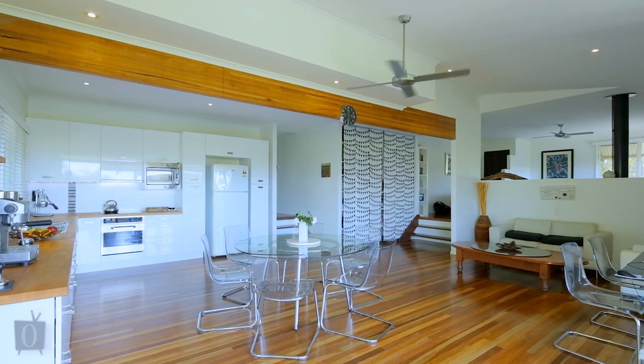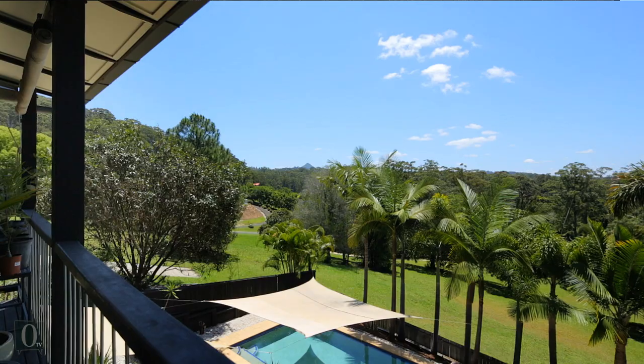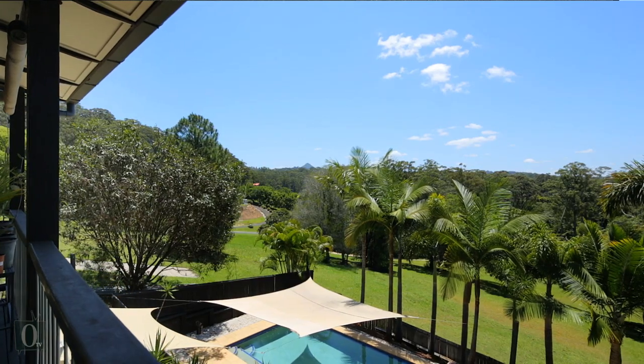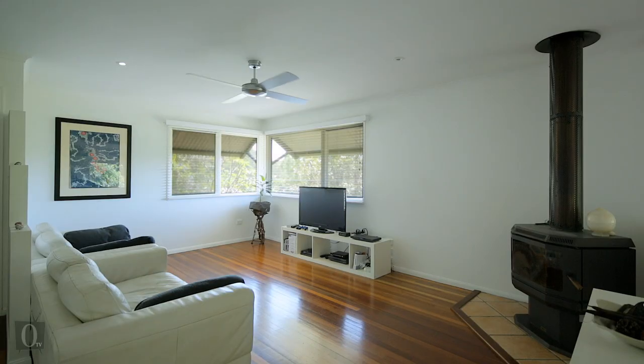Step down to casual living dining where a crisp white two-pack kitchen runs along an eastern wall. Big glass sliders open to undercover decks overlooking lush trees and pool. There's a large combustion fireplace for those cool winter nights.